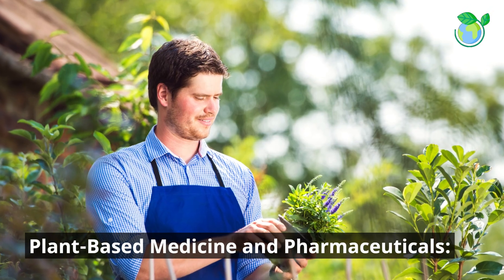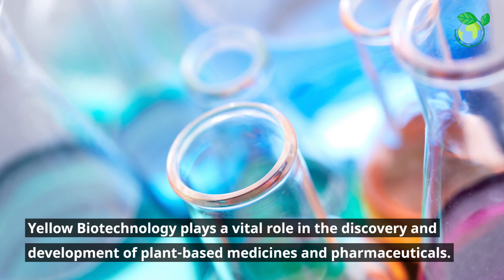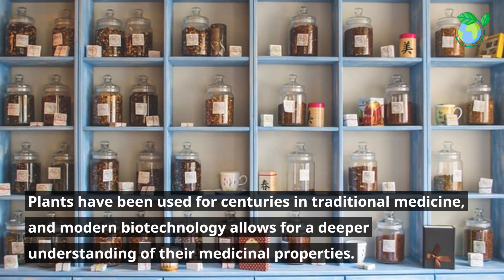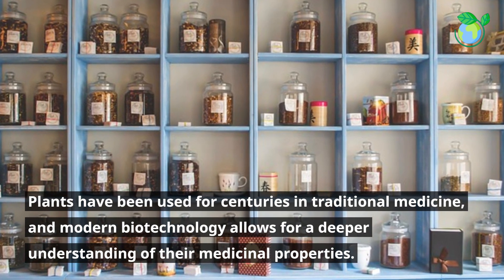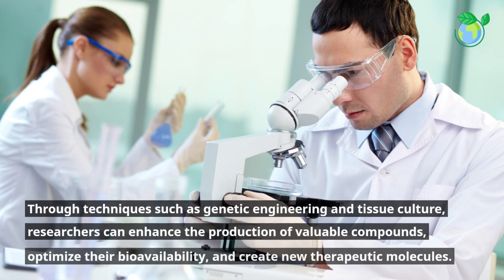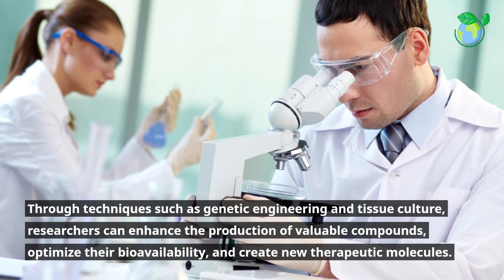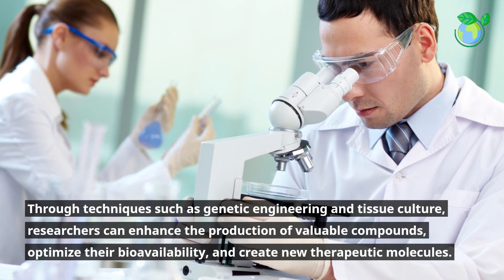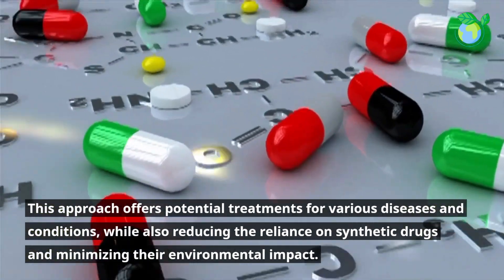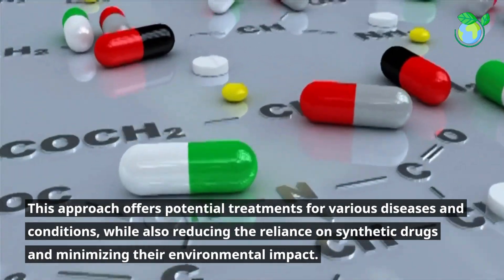Plant-based medicine and pharmaceuticals. Yellow biotechnology plays a vital role in the discovery and development of plant-based medicines and pharmaceuticals. Plants have been used for centuries in traditional medicine, and modern biotechnology allows for a deeper understanding of their medicinal properties. Through techniques such as genetic engineering and tissue culture, researchers can enhance the production of valuable compounds, optimize their bioavailability, and create new therapeutic molecules. This approach offers potential treatments for various diseases and conditions, while also reducing the reliance on synthetic drugs and minimizing their environmental impact.